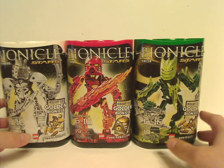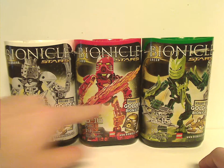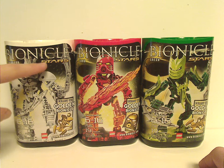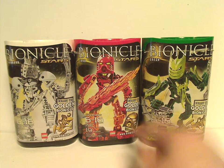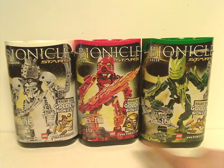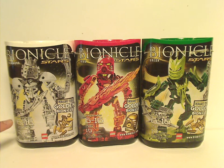On the front of the canisters you see a picture of the set that comes within, the Bionicle logo in white, the name, the Stars logo, and the Kanohi Hau in the background. And it says 'collect the golden Bionicle armor,' with the gold piece that comes within, Bionicle.com, the LEGO logo, the age group, set number, and the amount of pieces.